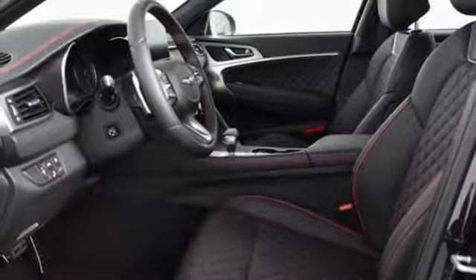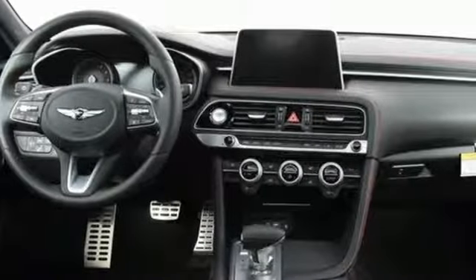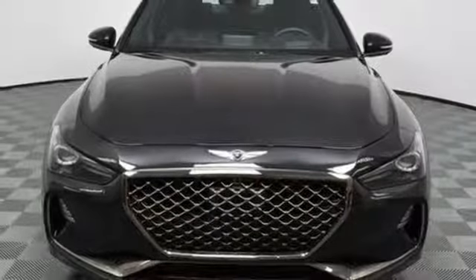External memory control. Dual zone climate control. Four wheel drive. Rear parking sensors and automatic transmission.